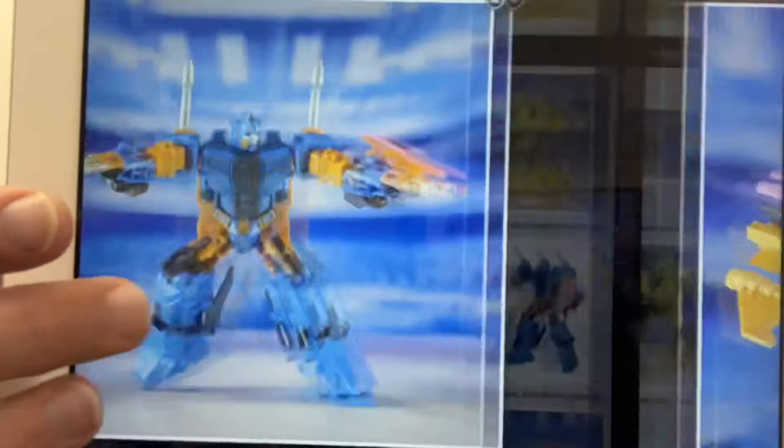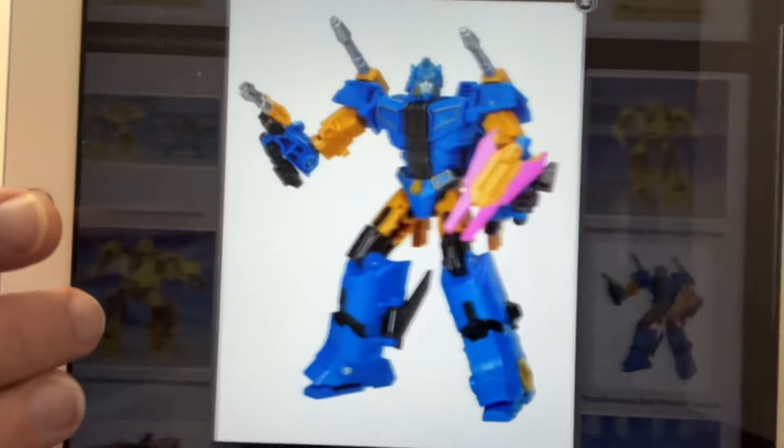I wanted to share these with you and as promised, there they are — this is Sentinel Prime out of the box and the new Bumblebee as well. Let me know what you think in the comments, guys. Take care.